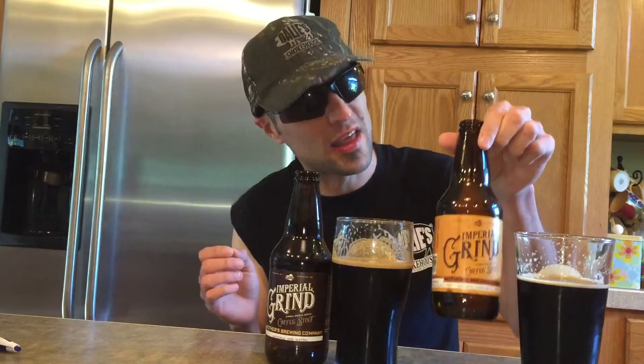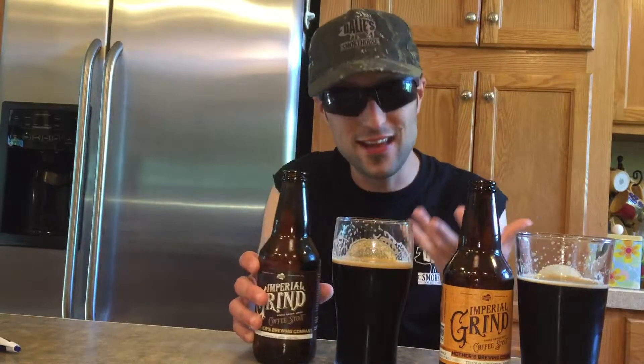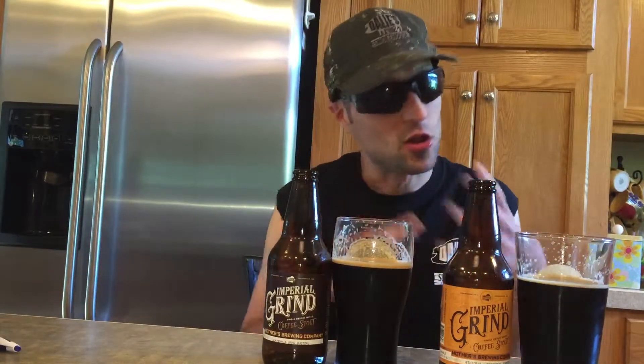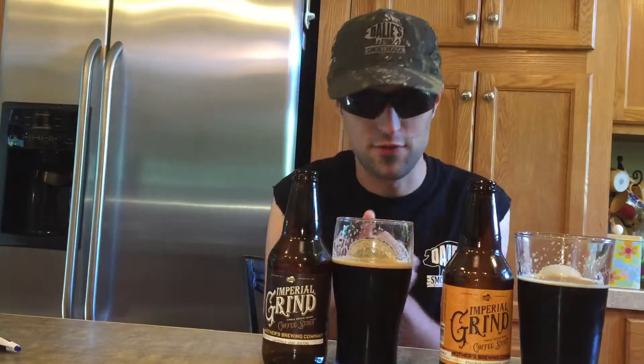Getting to the ratings — I'm gonna give the Ethiopia a 9.5 and the Guatemala a 9.7 out of 10. Both very good and close together. One has an earthy, lighter coffee taste and one has a stronger dark roast coffee taste.